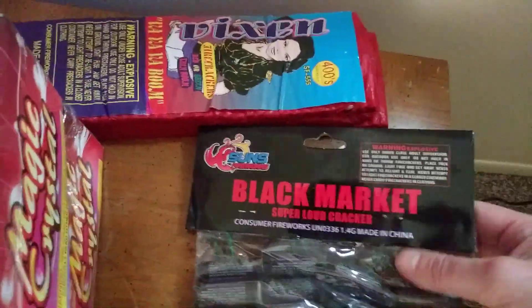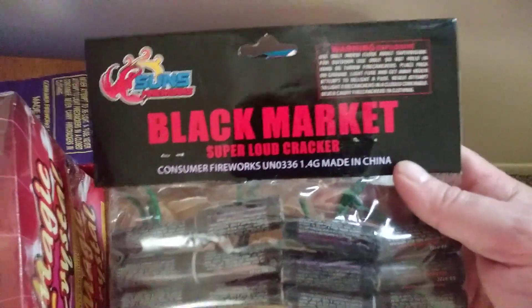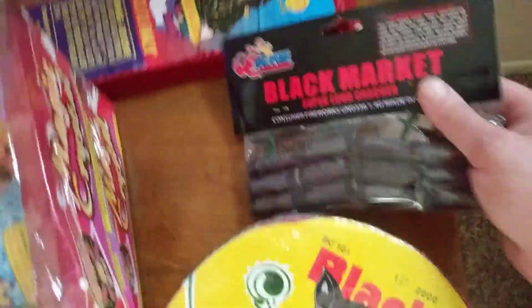We'll get another pack of 400 Vixen. Really good practice here — we grabbed a couple of these. One of my buddies said these are pretty good, maybe. I had a bad one, I don't know.